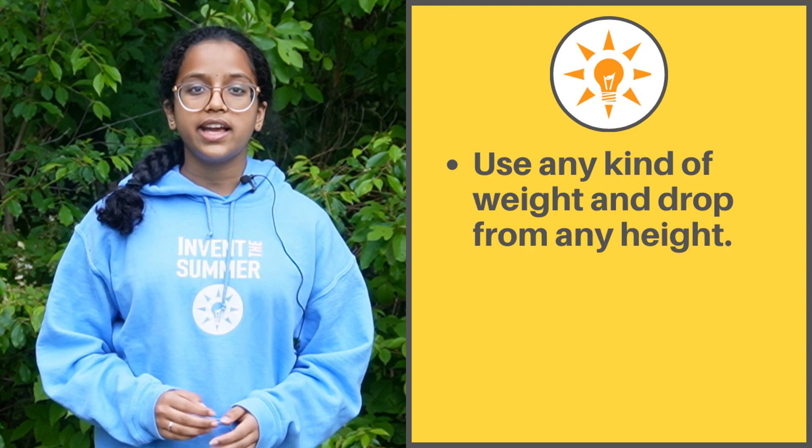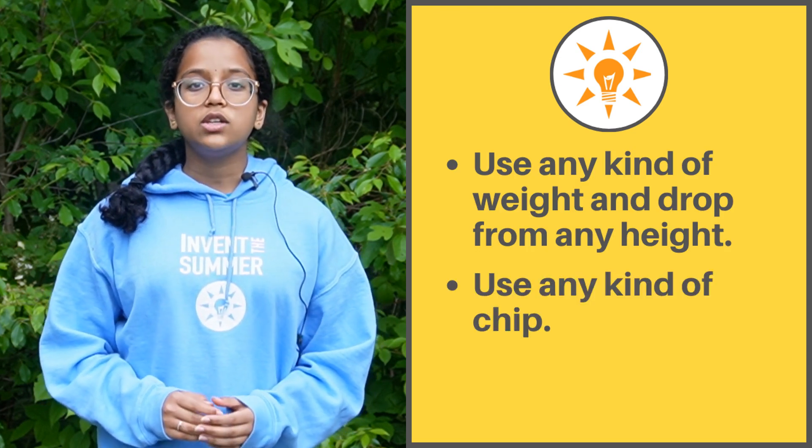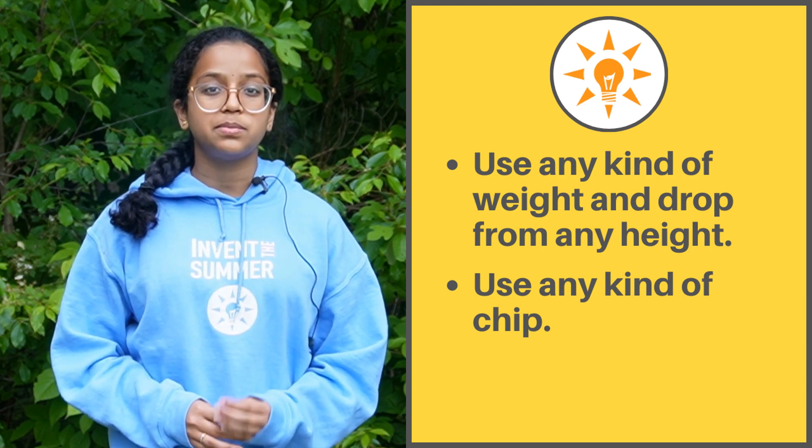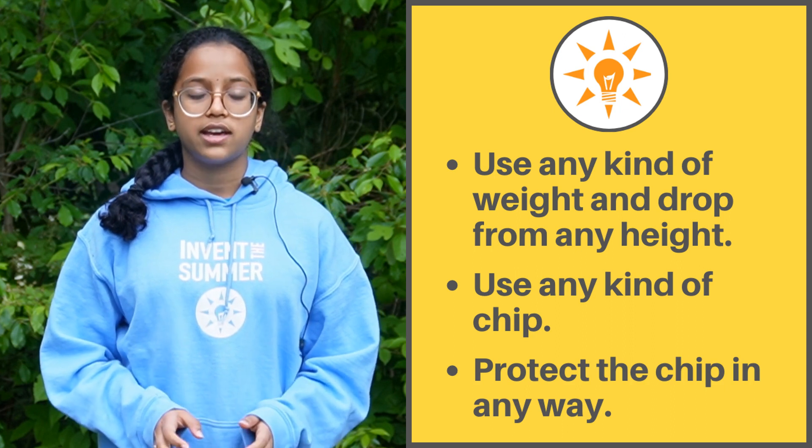Here are some rules. You can use anything as a weight and drop the weight from any height. You can use any kind of chip — it doesn't have to be a Pringle, it just has to be fragile. You can protect the chip in any way. Get creative.